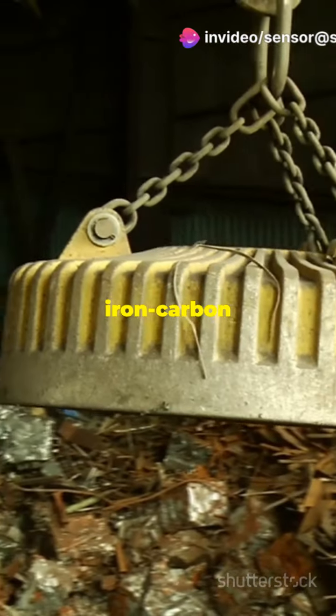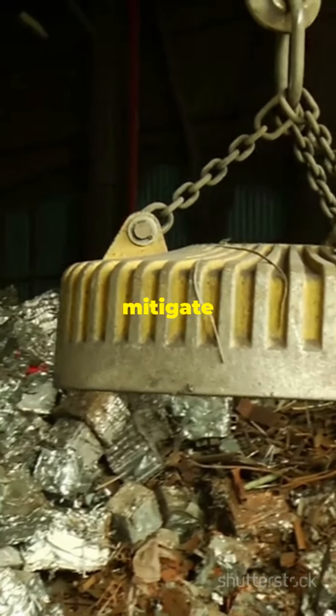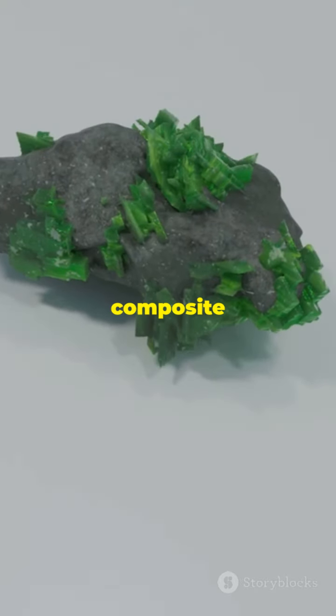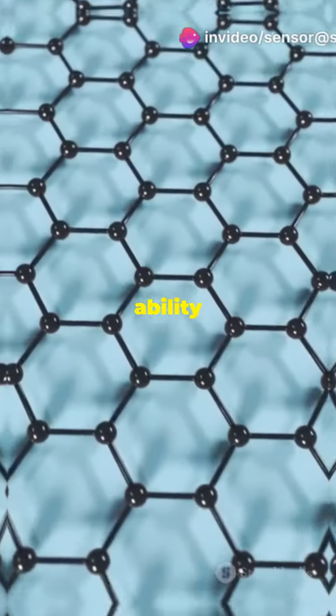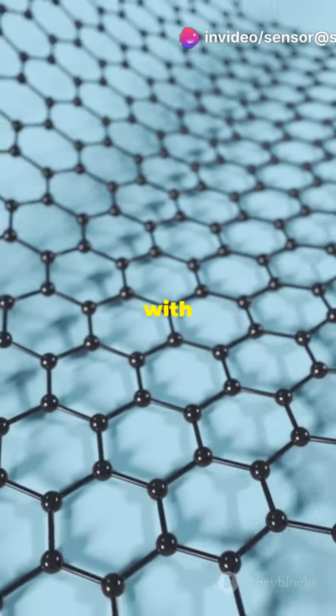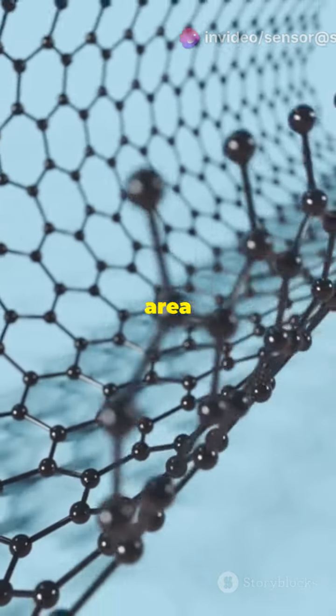With iron carbon composites, we can mitigate these risks more effectively and sustainably. The composite combines iron's ability to convert soluble uranium into a less harmful form with carbon's high surface area for trapping it.